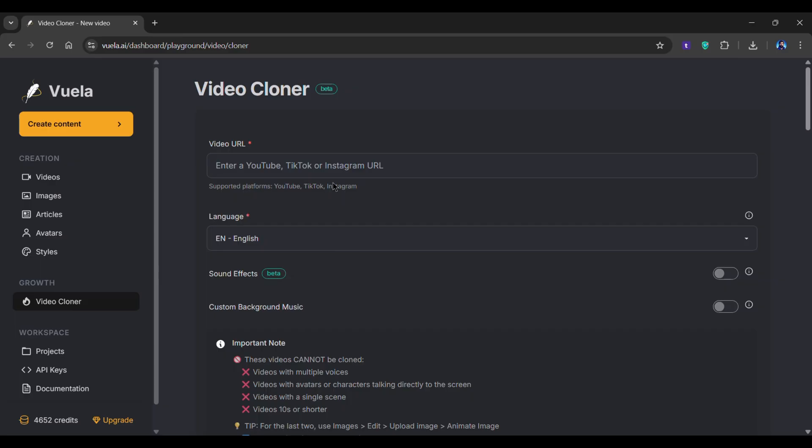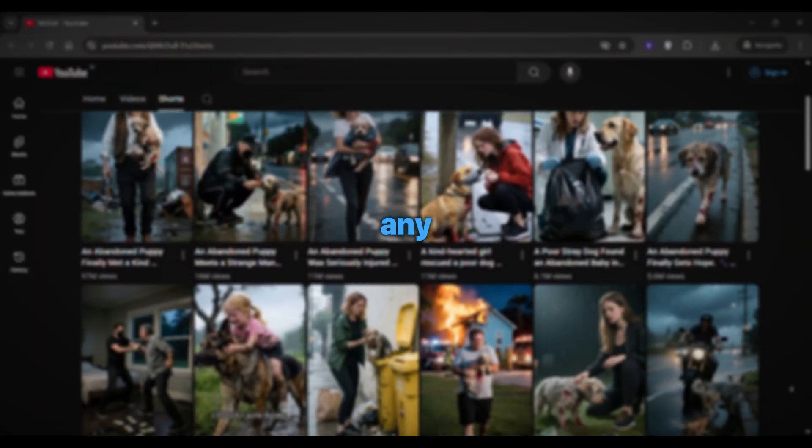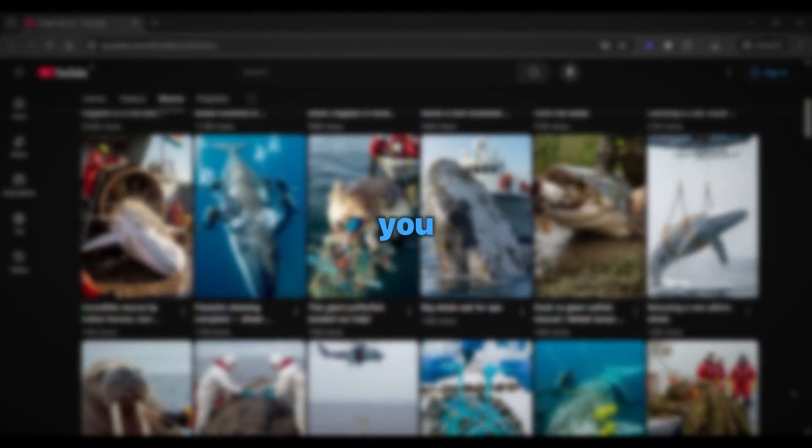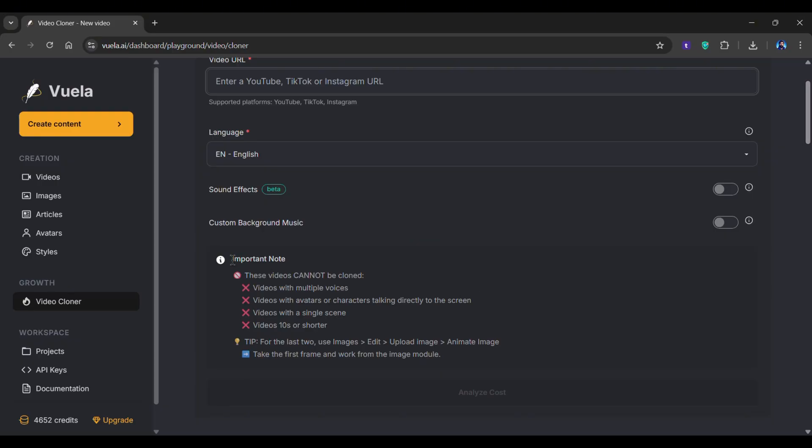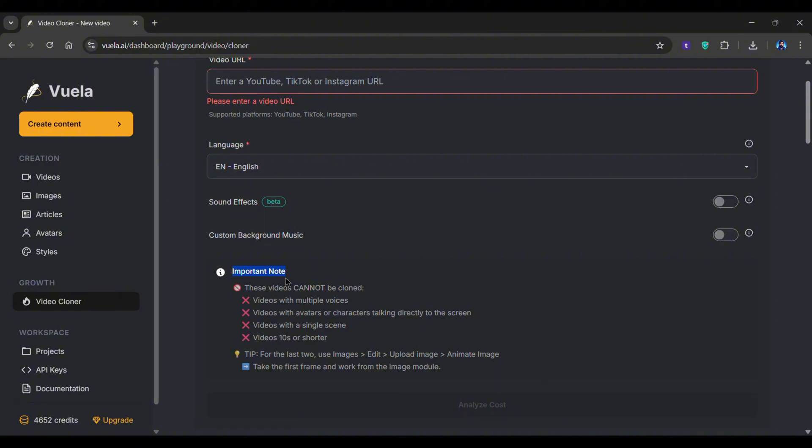This is where the magic begins. You can enter any viral video link from either YouTube, TikTok, or Instagram. This feature helps you jump into any profitable niche instantly. You can manually check out niches that are currently going viral — just make sure you follow the instructions given here while trying to clone a video.